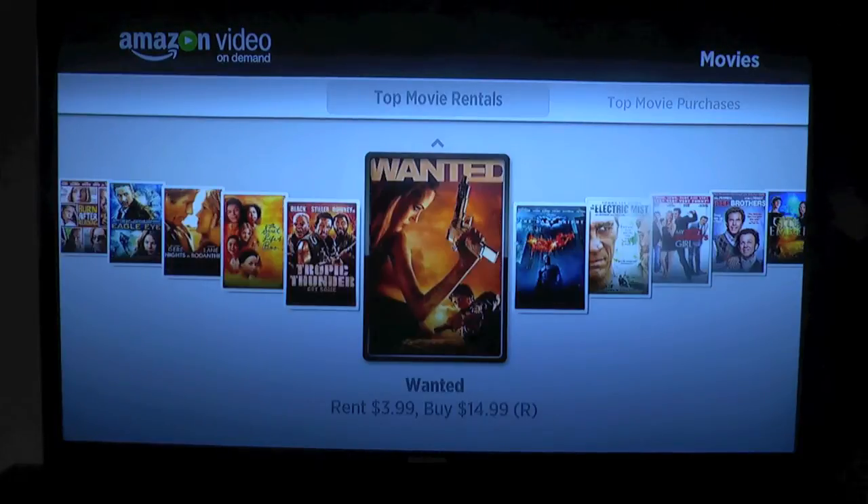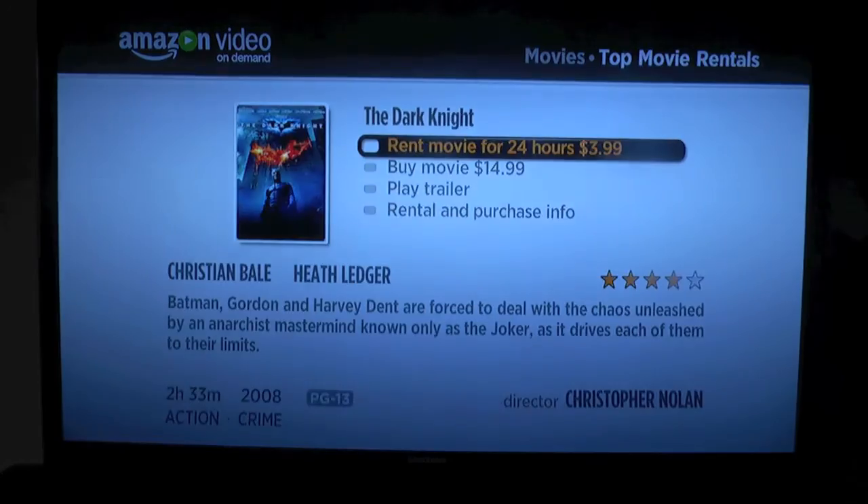We have Dark Knight here — let's select that. I can rent it for 24 hours for $4. I wish that was 48 hours. I don't understand this with iTunes either — it should be 48 hours, I don't know why they do that. But $4 isn't bad, and $15 to buy. Let's play the trailer and see what the video looks like.